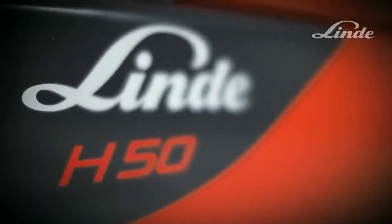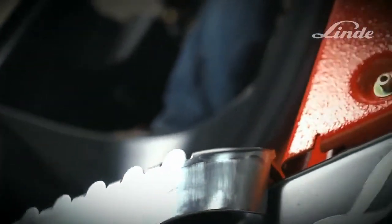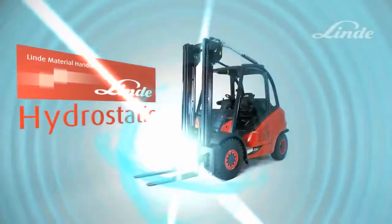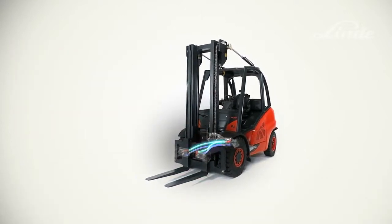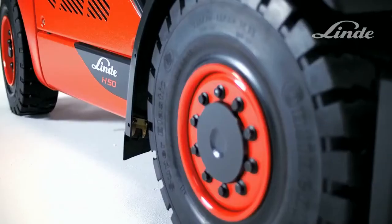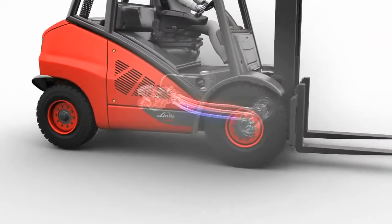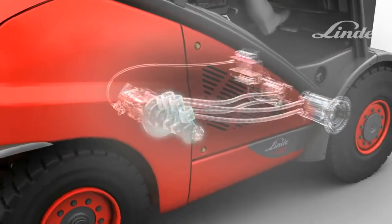LINDER diesel and LPG trucks are different from other trucks. Buried deep inside is an exceptional drive system: the unique LINDER hydrostatic transmission. This transmission doesn't use a conventional drivetrain with gears and clutches — just a simple, maintenance-free closed-loop oil circuit. The advantages for the operator include stepless acceleration from rest, smooth braking, and precise operation regardless of engine speed.